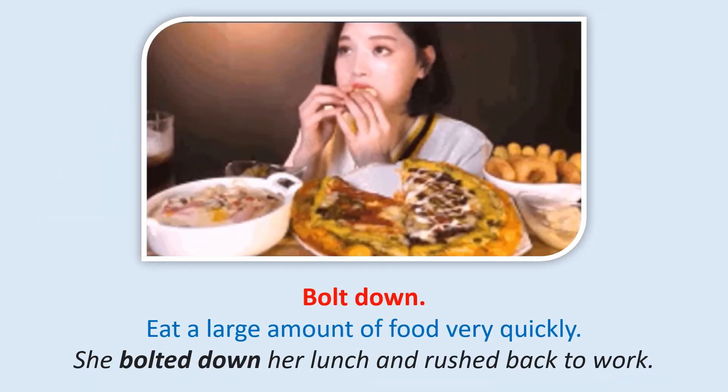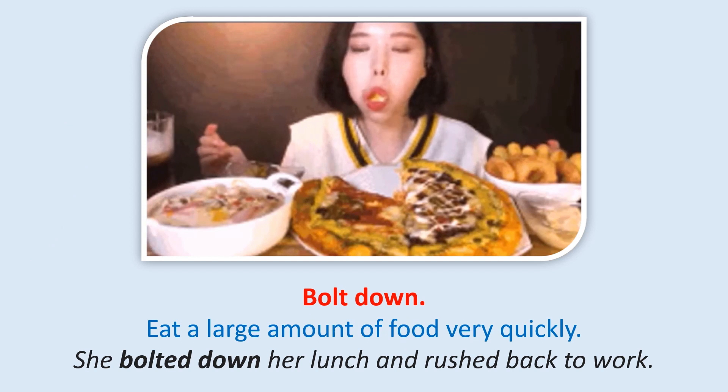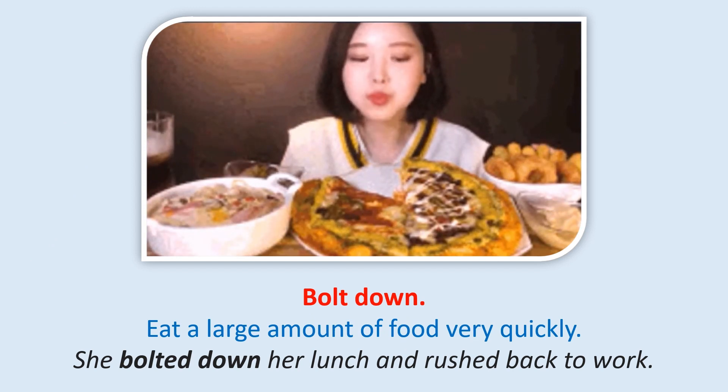Bolt down: To eat a large amount of food very quickly. She bolted down her lunch and rushed back to work.